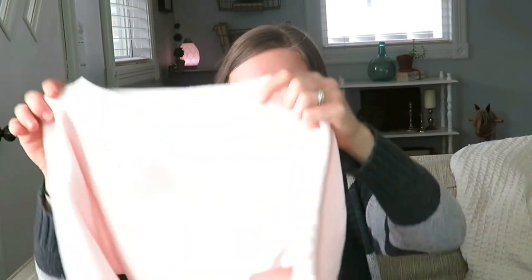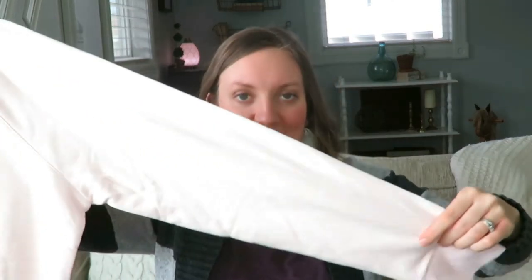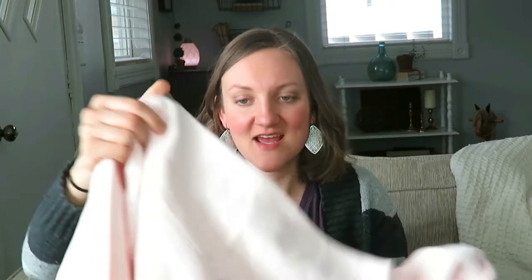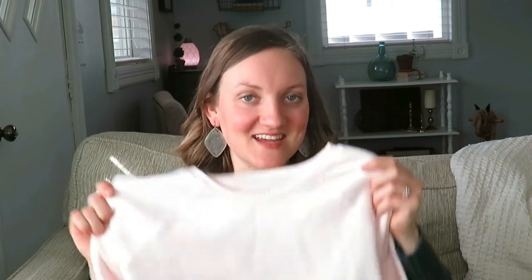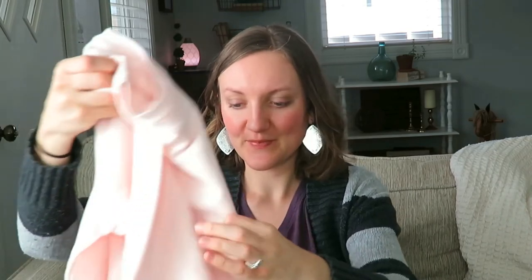And then lastly, this was kind of a splurge, but I picked up this — I believe it is a Walmart brand called Time and True — pink sweater sweatshirt. It was so fun and I don't have a crew neck sweatshirt. It's very fuzzy on the inside and I just think it's really fun and cute. It's a pale pink and it was $4.75 at Goodwill. Very spring-like to have a pink sweatshirt to wear.